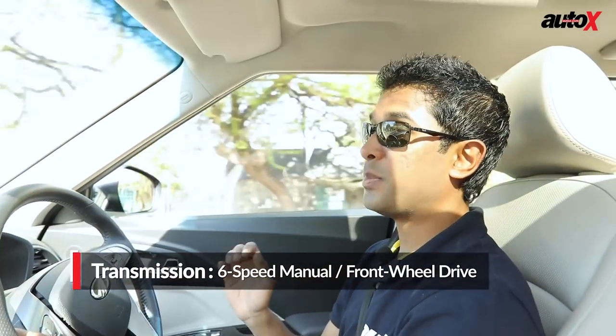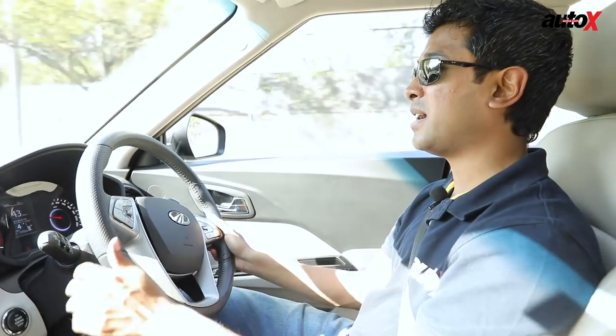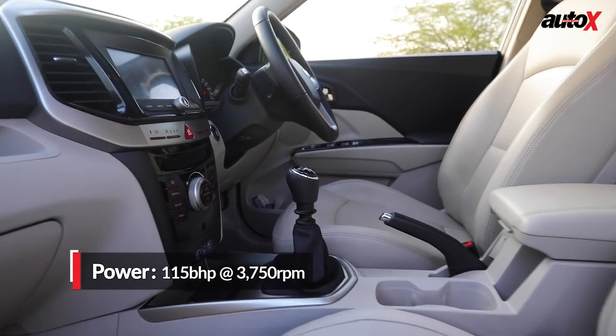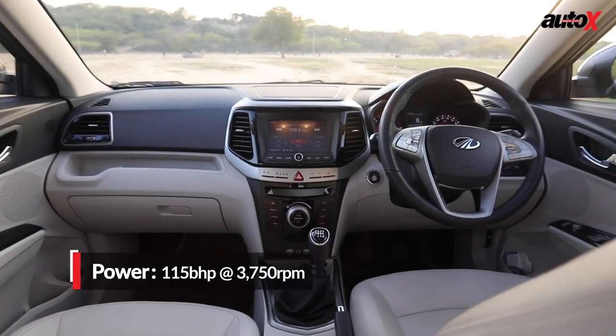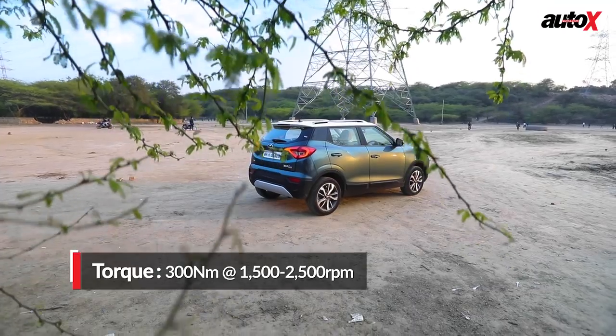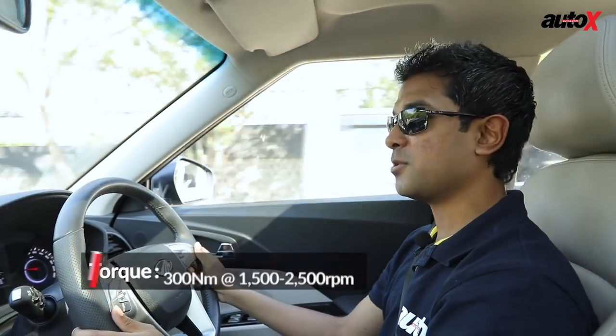But you have to look at the whole picture. The clutch is really long — there's so much travel. The gear throws are long themselves, and the gearbox feels a little vague in its operation. All of this hinders some of that performance-oriented nature of this car. I would have really liked it to feel more taut in those departments.